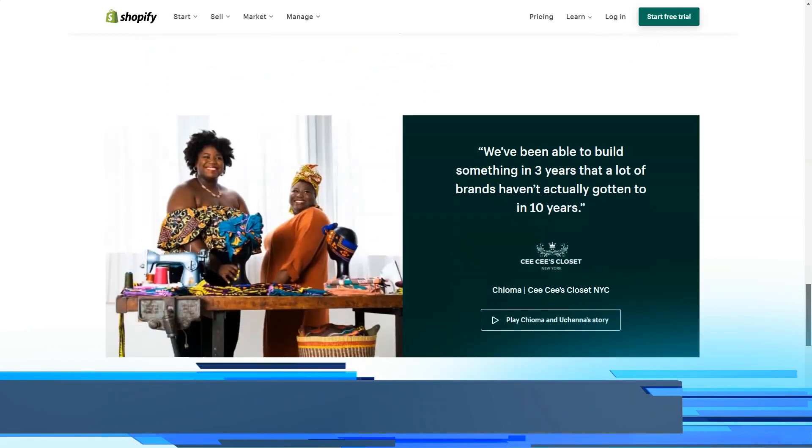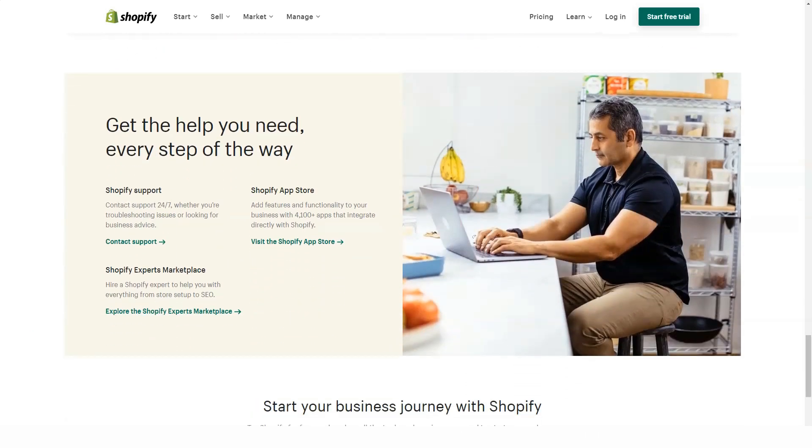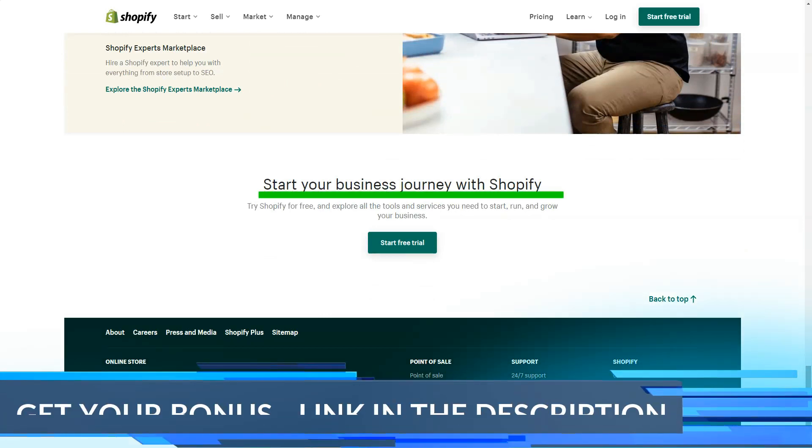The official website of the service looks presentable and modern. The Russian language can be selected in the footer via the drop-down menu, but there is no Russian language localization of the constructor itself. That is, to use Shopify effectively you must have at least a basic level of English.